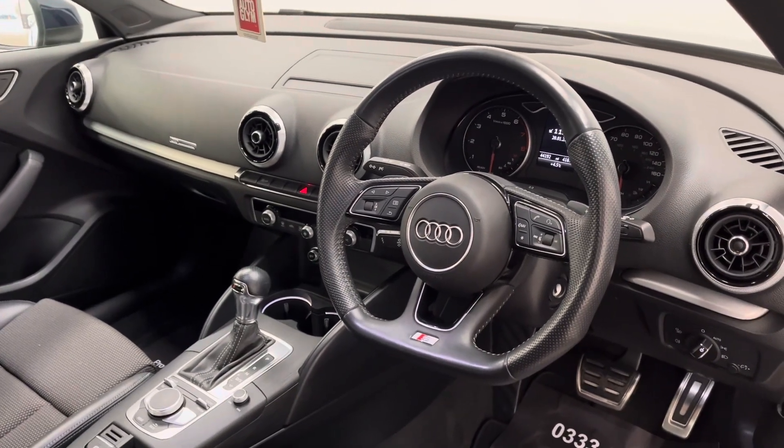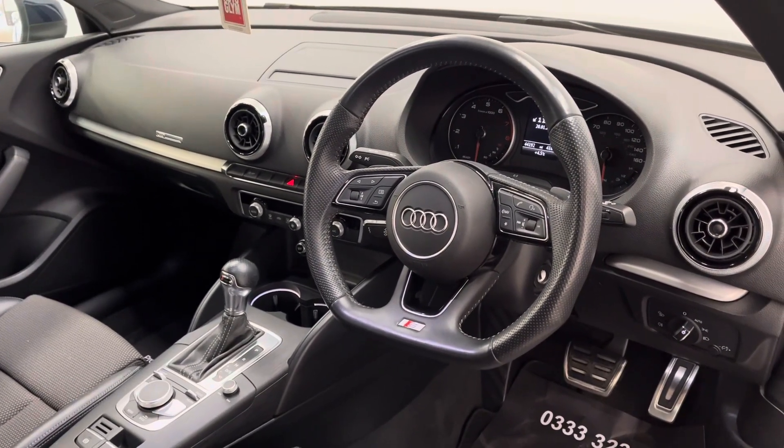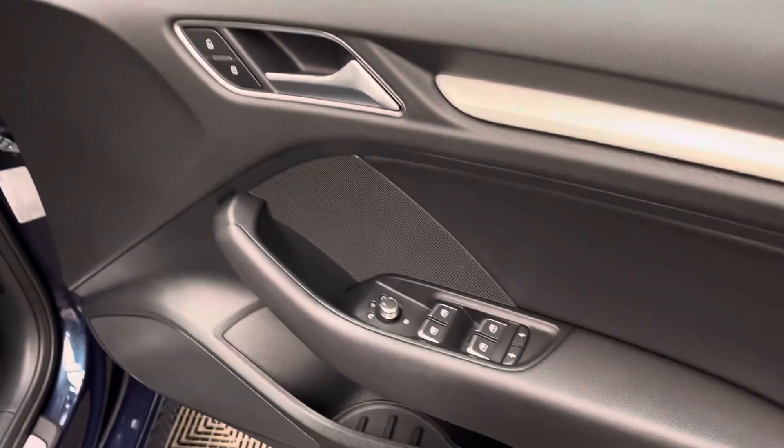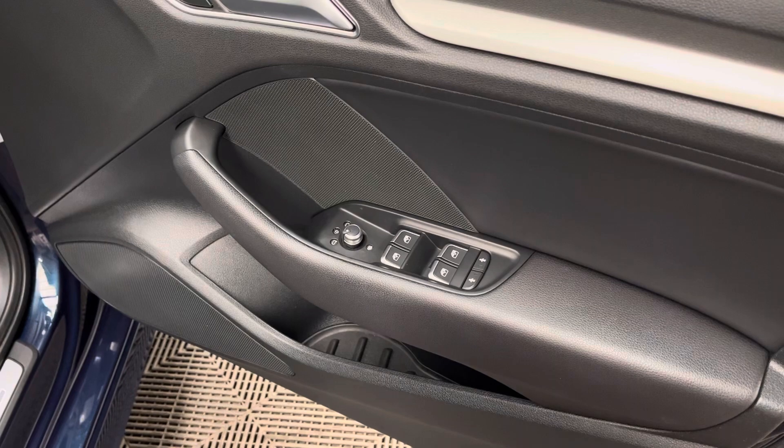The car also has DAB radio and Bluetooth, climate control, automatic headlights and wipers, and on the driver's door card you have your controls for your mirrors and also your four windows.